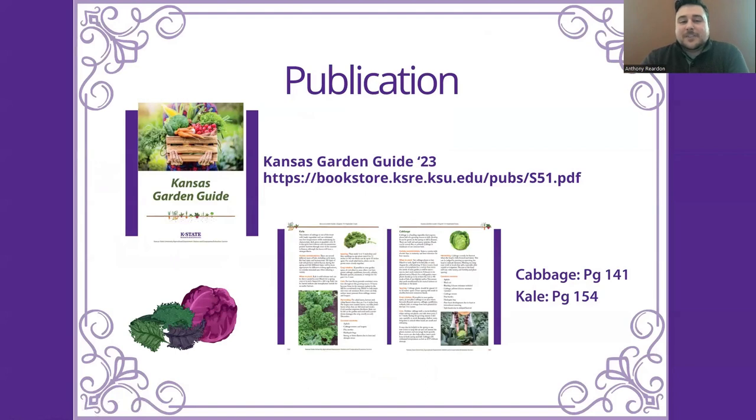As far as publications go with this, I always recommend the Kansas Garden Guide. If you've got any questions relating to really any crop that you can grow in Kansas, this is the publication to look at. Cabbage can be found on page 141 and kale can be found on page 154.